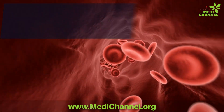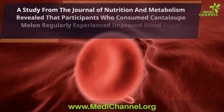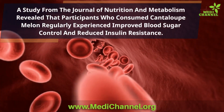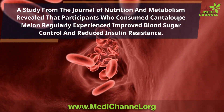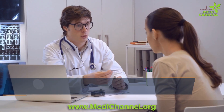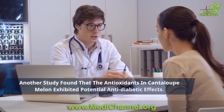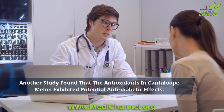One study published in the Journal of Nutrition and Metabolism revealed that participants who consumed cantaloupe melon regularly experienced improved blood sugar control and reduced insulin resistance. Another study published in the Journal of Agricultural and Food Chemistry found that the antioxidants in cantaloupe melon exhibited potential anti-diabetic effects by enhancing insulin sensitivity.